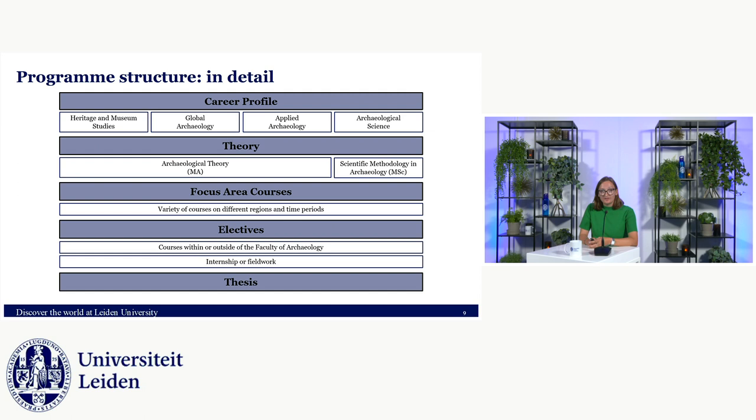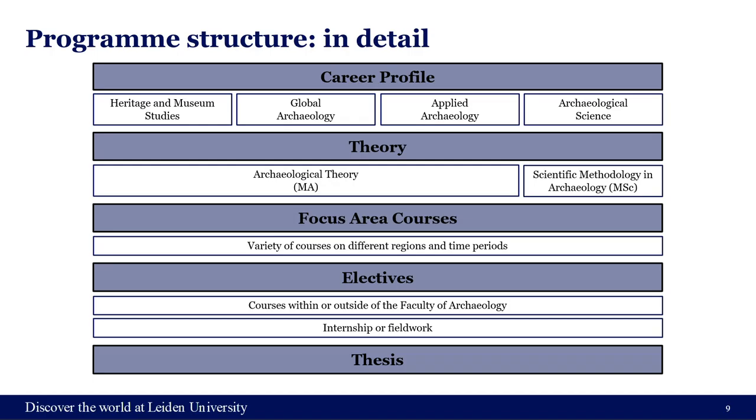The focus area courses can cover a variety of different topics, regions, and time periods — think of key concepts in prehistoric Europe or coastal settlements in the Caribbean. They are taught by lecturers really focusing on that specific research area. You have free choice to focus on a time period or region, and you're free to mix and match.